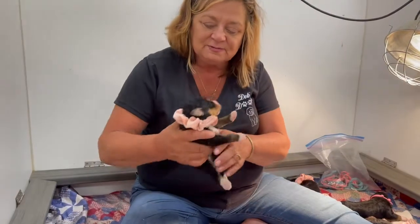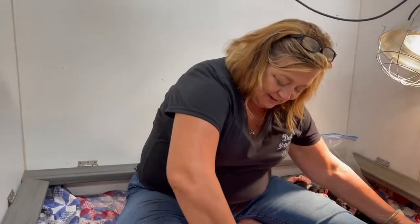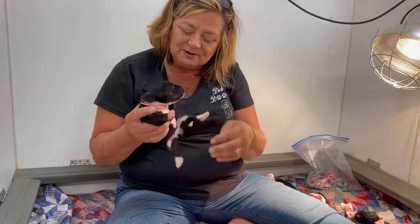Look at this one — it's a beautiful baby too. And we have this little girl. She's got the browns coming in through here, the browns in her leg.